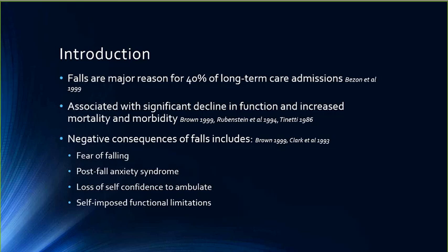Falls are the major reason for long-term care admissions. They're associated with significant decline in function and increased mortality and morbidity. Negative consequences include fear of falling, which leads to decreased activity and more fall risk; anxiety, which again leads to decreased activity; and a loss of self-confidence to ambulate along with self-imposed functional limitations. We all know there's a problem with falls in many different populations.